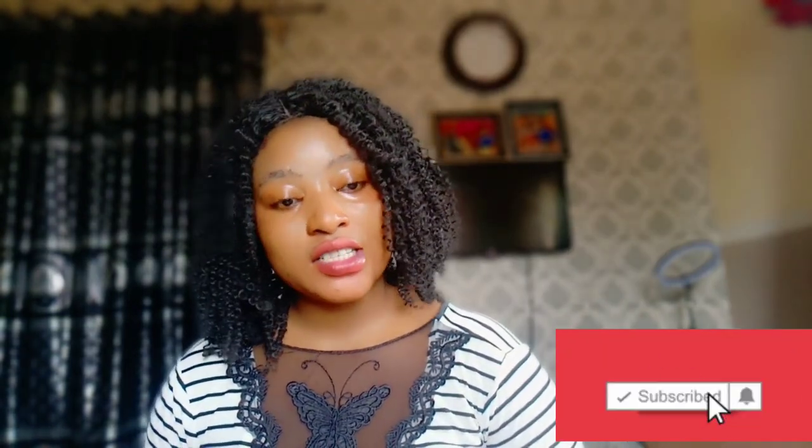That's it for today. If you enjoyed the video, don't forget to like, subscribe, and share.